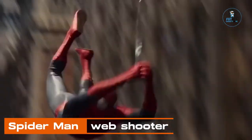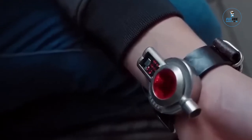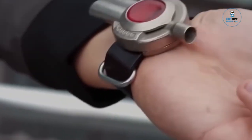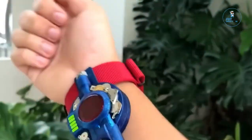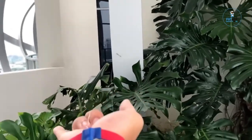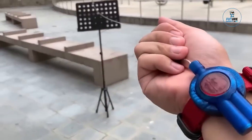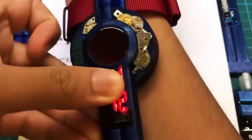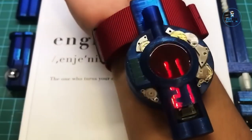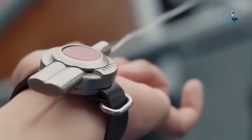Spider-Man Web Shooter: The Spider-Man Web Shooter is a thrilling accessory inspired by the iconic superhero. Crafted with attention to detail, it replicates the fictional web-shooting device from the Spider-Man comics and movies. Designed for imaginative play or cosplay, it features a sleek and adjustable design, allowing fans to channel their inner web slinger. While it doesn't shoot actual webs, it captures the essence of the iconic superhero gadget, making it a must-have for Spider-Man enthusiasts.